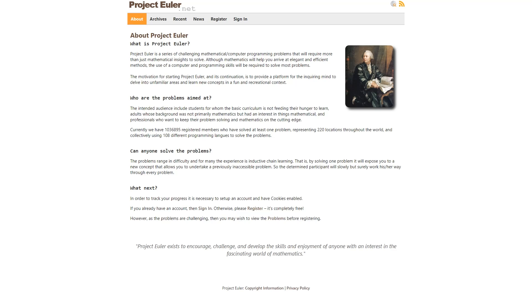Hi everybody, welcome to Python CodeBody YouTube channel. Project Euler, named after Leonard Euler, is a website dedicated to a series of computational problems intended to be solved with computer programs. In this video series, I will try to solve these problems with Python as much as possible.